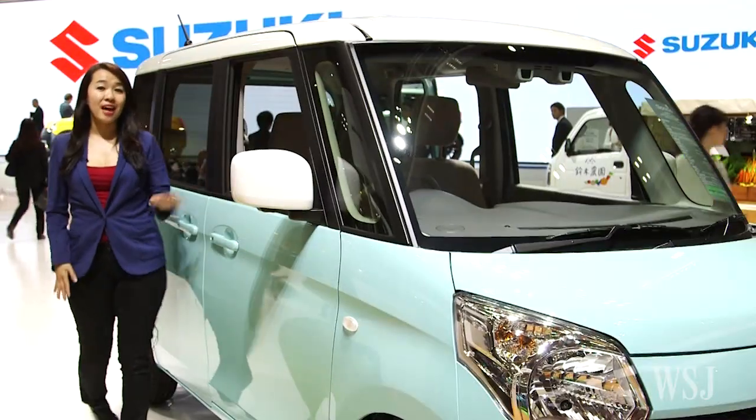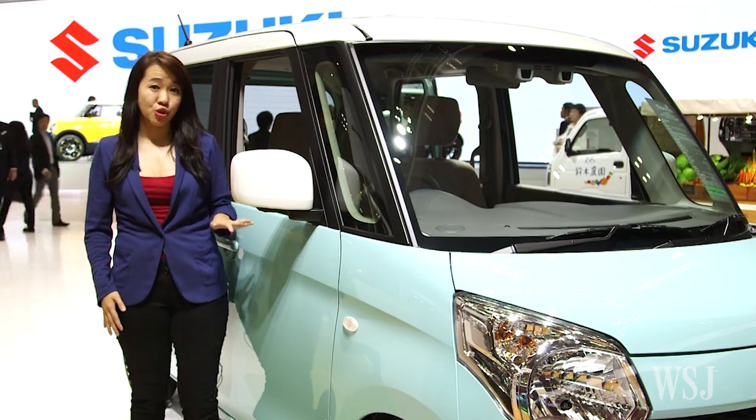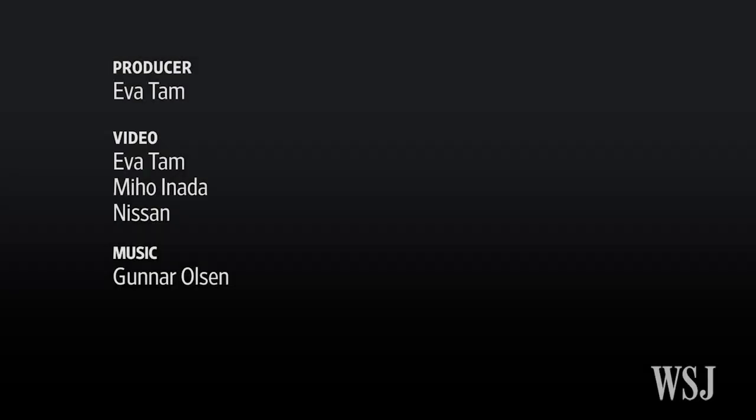But don't expect this kind of car to be sold in the U.S. anytime soon. The engine is just not powerful enough for consumers in most car markets, where drivers need to go on highways or travel longer distances.